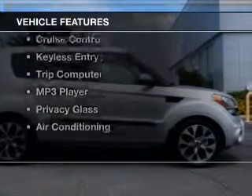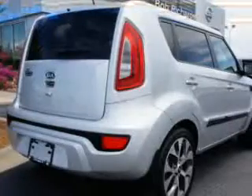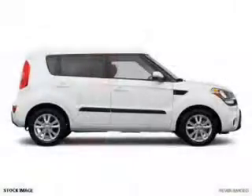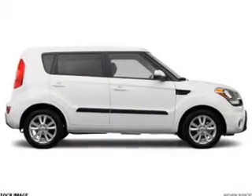The features include Bluetooth connectivity, Sirius XM satellite radio, digital audio input, tilt and telescopic steering wheel, cruise control, and keyless entry.